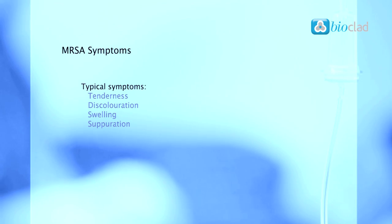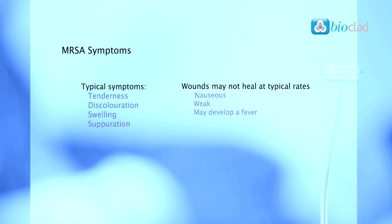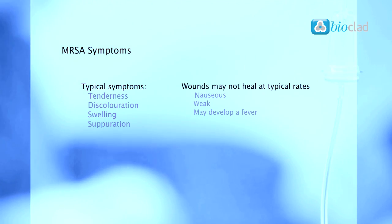MRSA can be symptomless in some individuals, but typically symptoms will include tenderness, discoloration, swelling and suppuration. Wounds may not heal at typical rates and the patient may feel nauseous, weak and may develop a fever. MRSA symptoms may vary depending on the location of the infection.